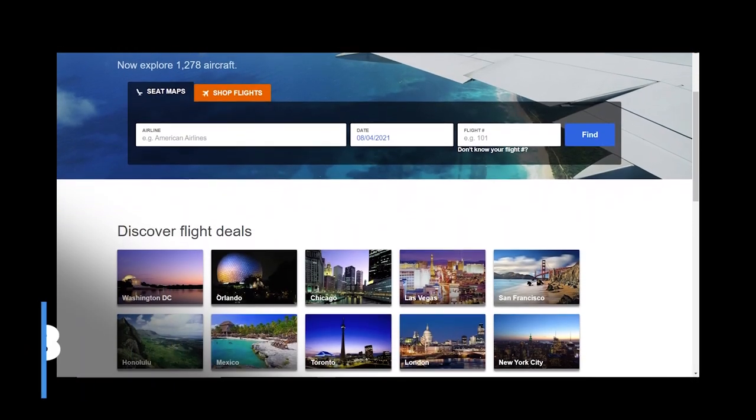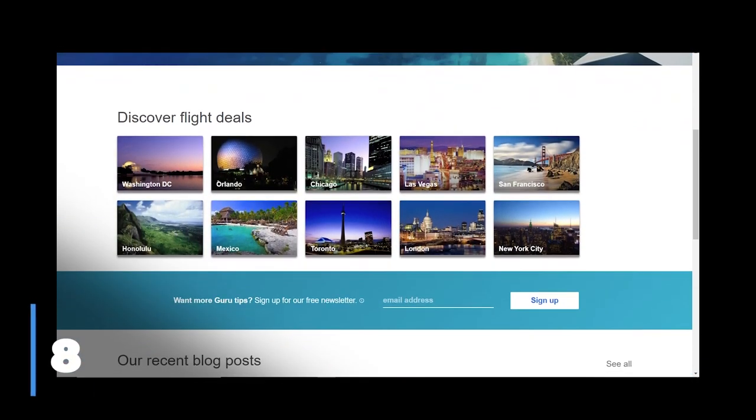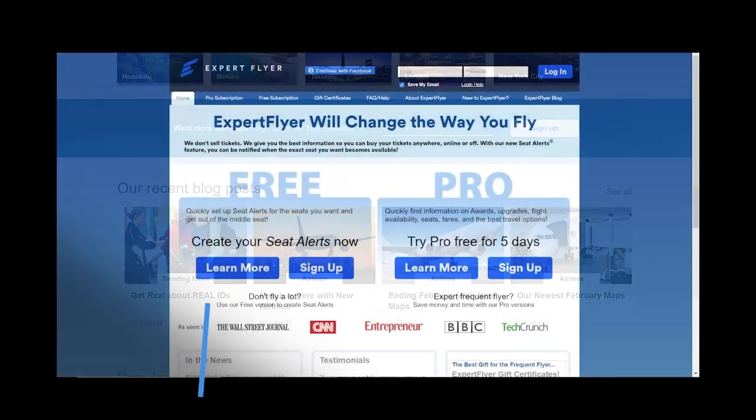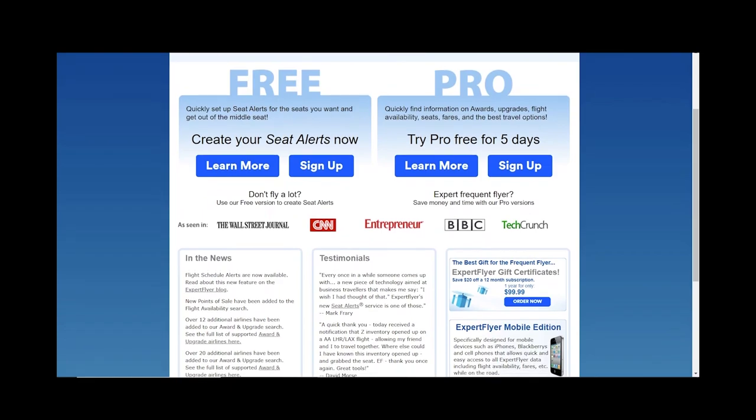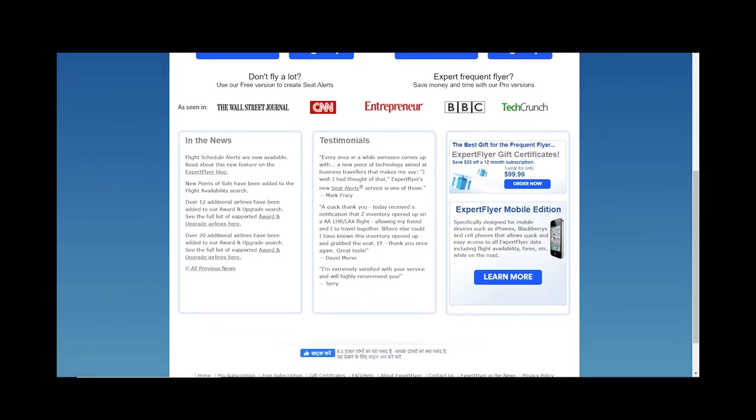Check out some cool sites like Seat Guru or Expert Flyer for a seat map of your flight. You can also sign up for alerts that are going to update you as better seats become available on the exact flight that you are on.